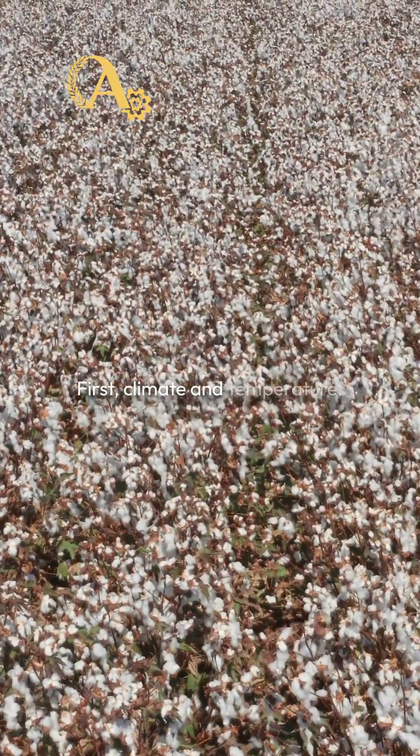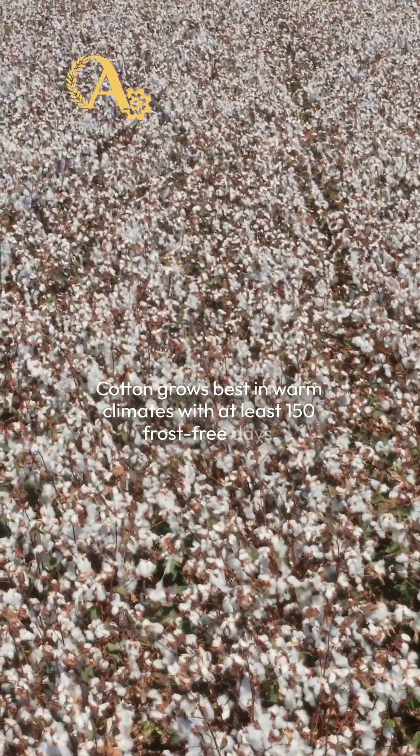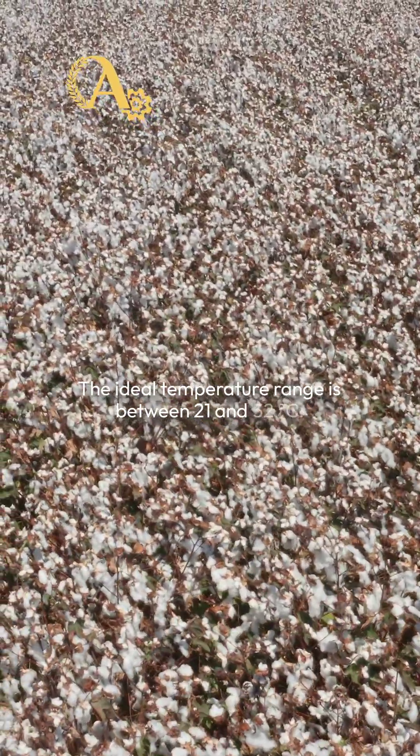First, climate and temperature. Cotton grows best in warm climates with at least 150 frost-free days. The ideal temperature range is between 21 and 32 degrees Celsius.